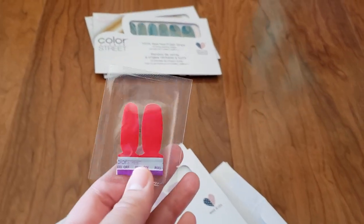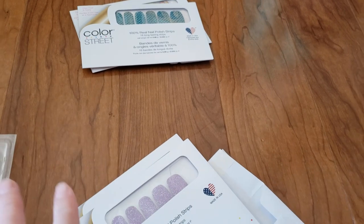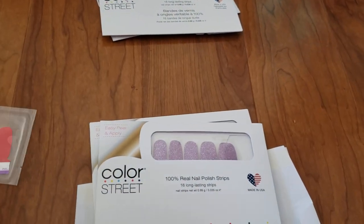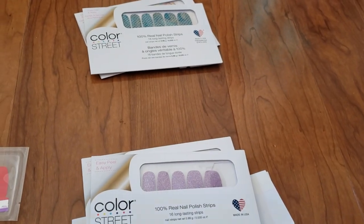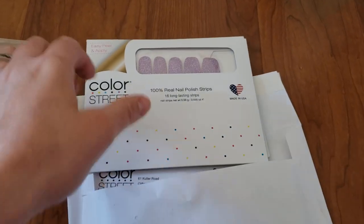Oh, she sent me some accent nails! Sometimes she has fun sale things going on on her website — like she'll say whoever purchased today will get some accent nails with their order, or a random freebie like a nail file or other cool things. So keep your eye out for that.